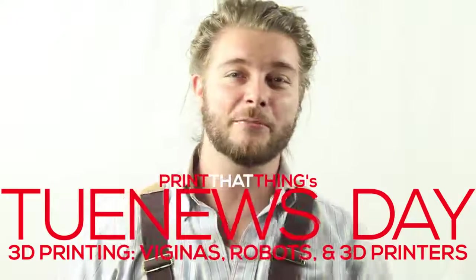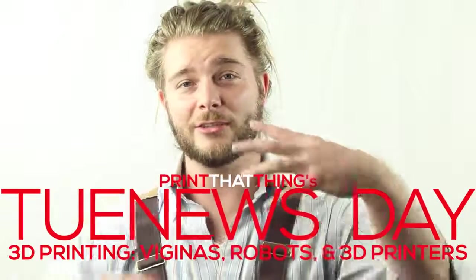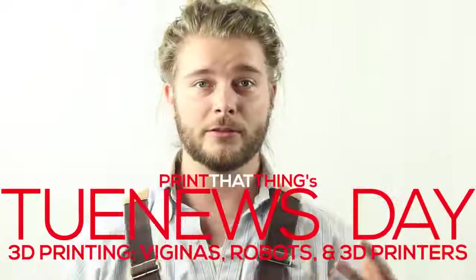Happy Newsday, fellow 3D printers! I'm J-Wall with Print That Thing, here to let you all know what's going on in the world of 3D printing.